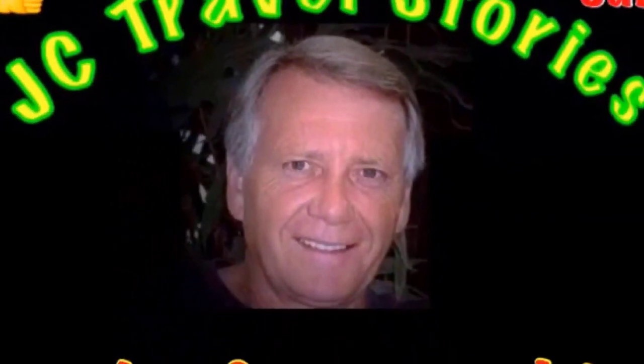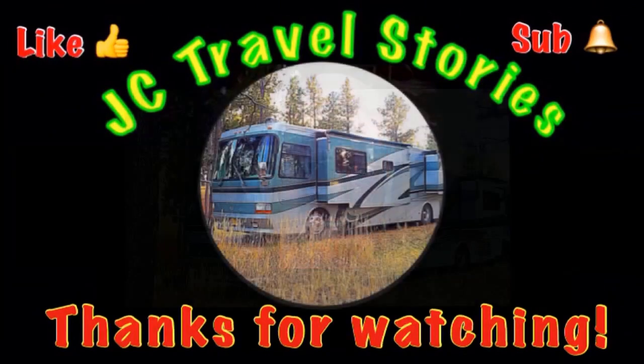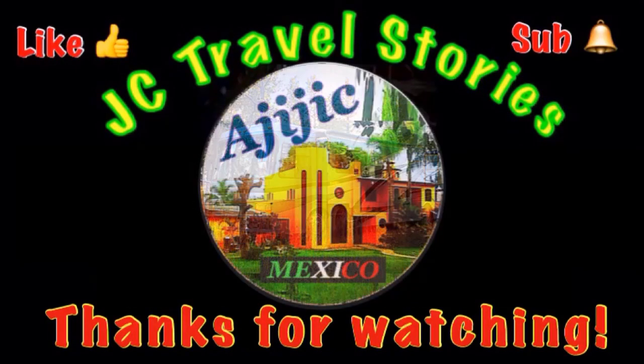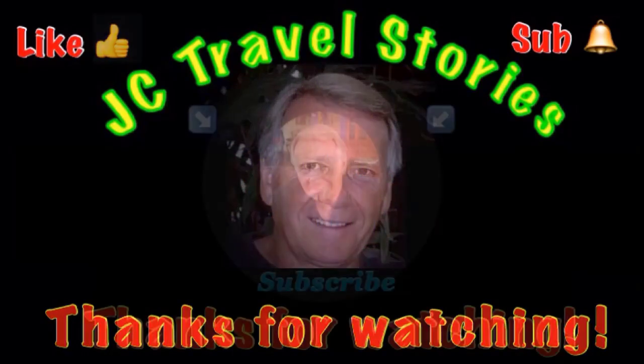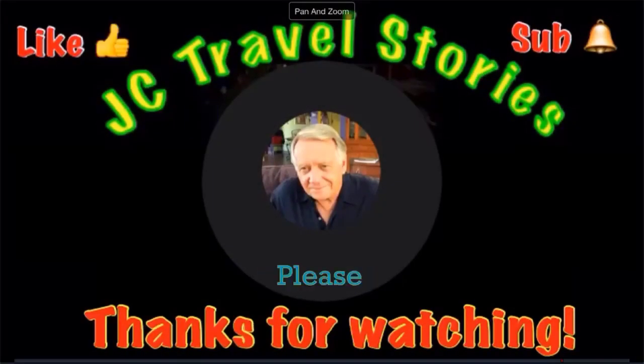Hey, if you like me, give me one of those thumbs up. Please subscribe and hit that little bell so you know when I post next. Please share me with your friends on social media. Thank you for watching — I hope you enjoyed what was on my mind today. We'll see you next time. Thank you.